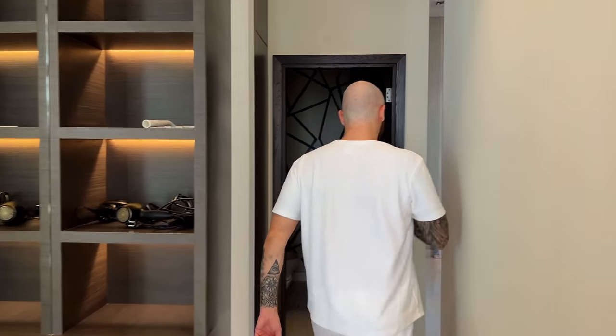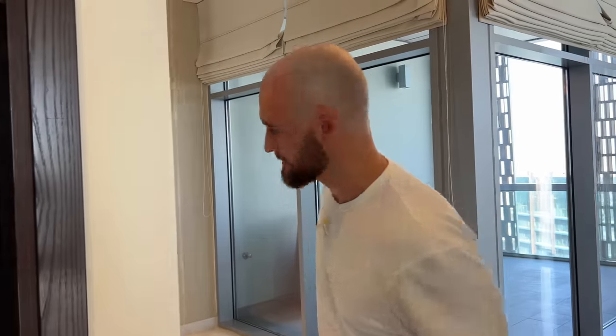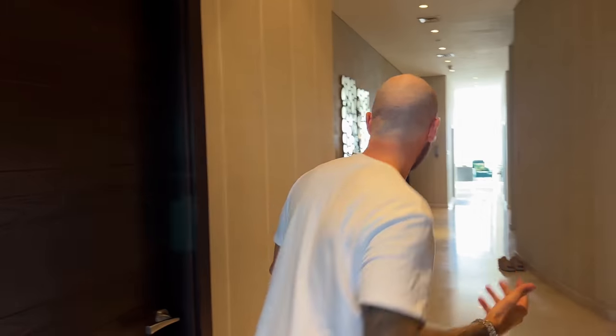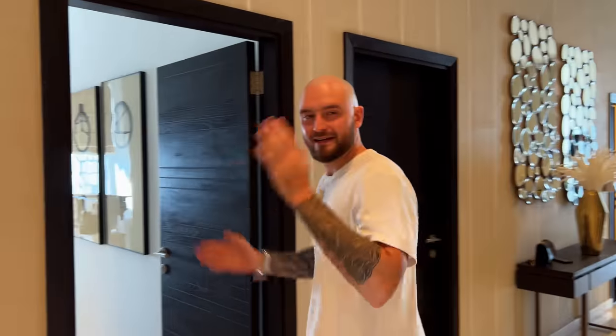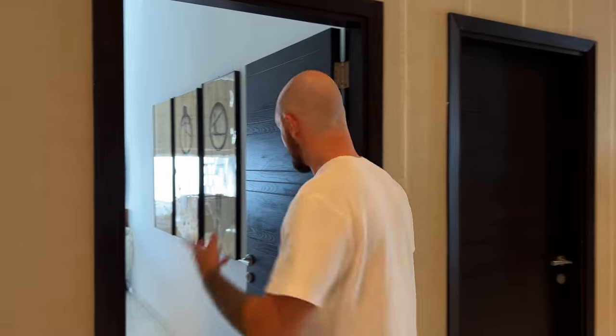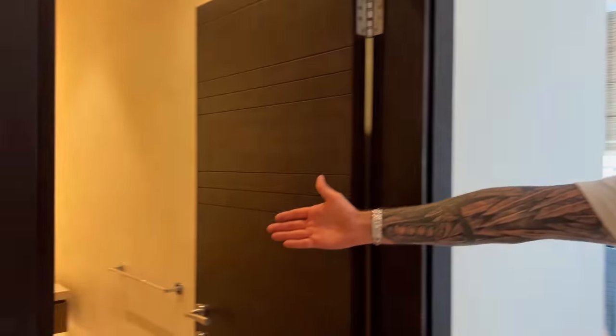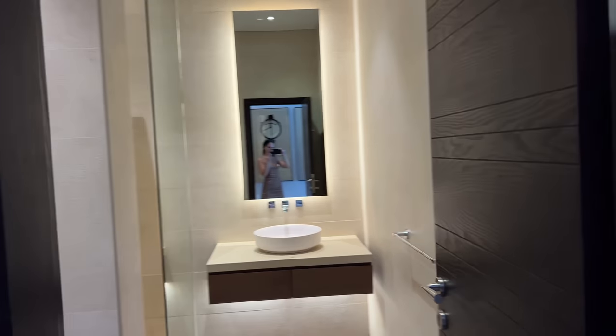Are you guys ready for the craziest place of this penthouse? Well, one of the craziest places. This is our guest bedroom — so if you're going to be one of our guests, let me know in the comments if you want to come. This is the guest area with a separate shower and everything, really nice and beautiful. There's also a bunch of dirty laundry, but this is the reality. This is for guests if somebody is coming to stay with us.